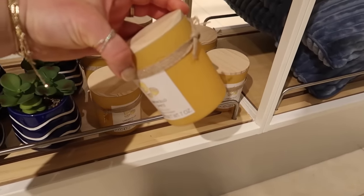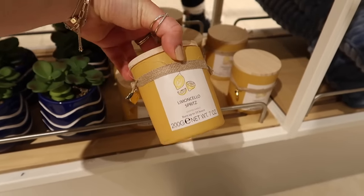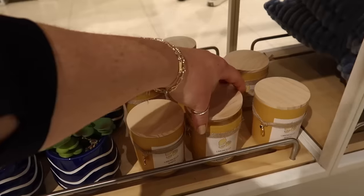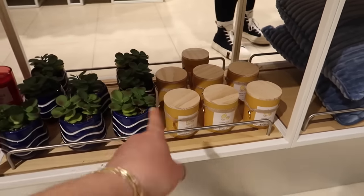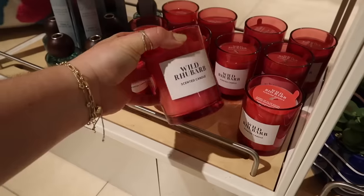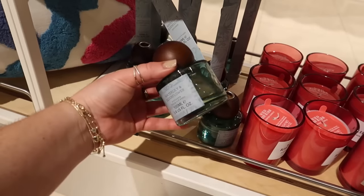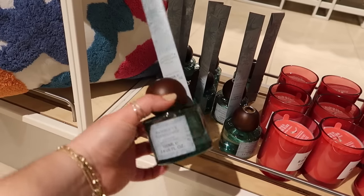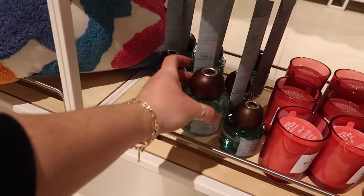Look at this candle - limoncello spritz! This one is four pound fifty. I am such a sucker for a candle. That one smells more like bathroom cleaner though, so I'd recommend the other one. Wild rhubarb in bright pink - that's nice, but I wouldn't say it smells like rhubarb, and it's four pound fifty. There's also a gorgeous aquamarine water lily and elderflower reed diffuser with a lovely mango wood ball top for four pound fifty.